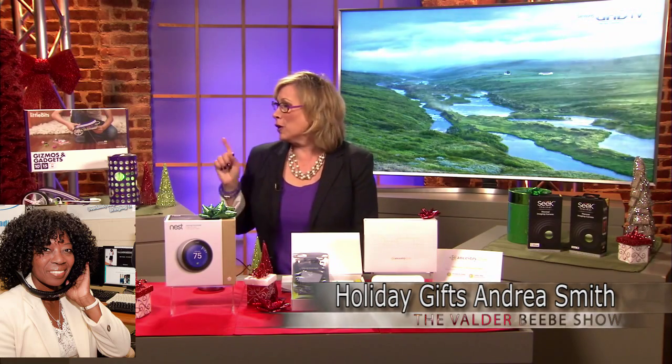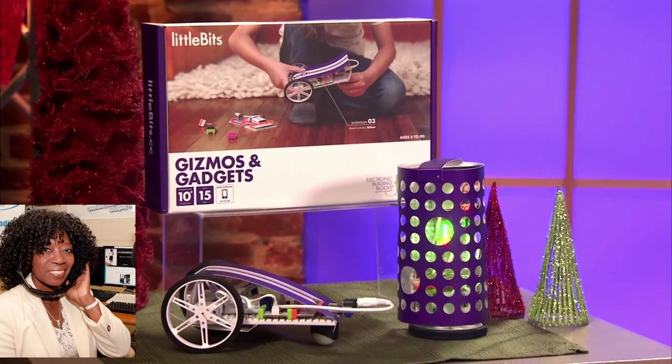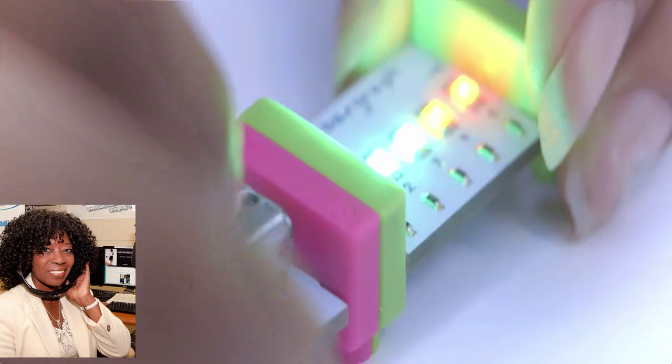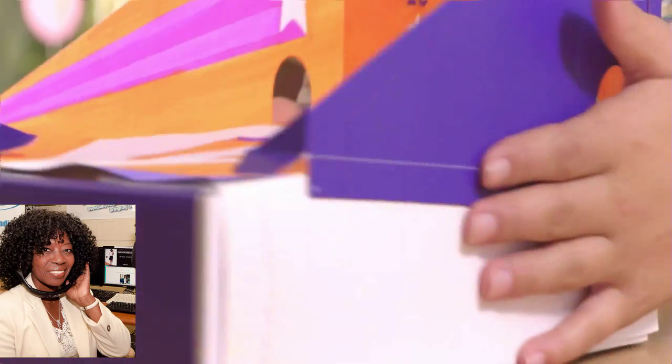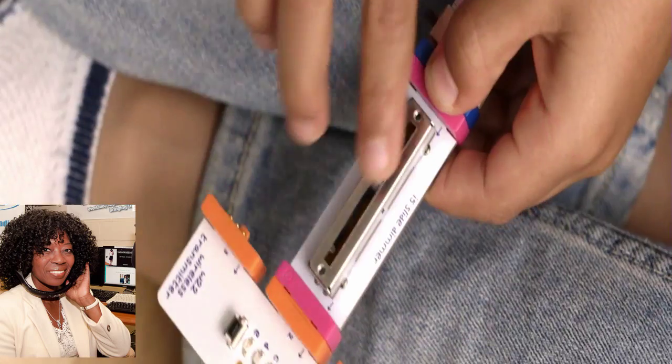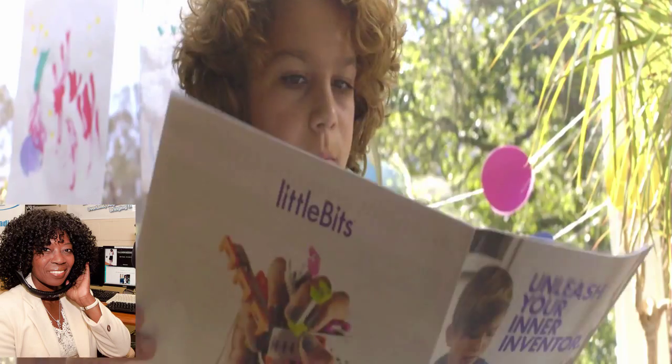Absolutely, three more for you. For kids, the Little Bits Gizmos and Gadgets Kit — it's the ultimate invention toolbox. If you've got kids, you know they're interested in science, electronics, robotics. This comes with all the tools and bits you need to create 12 projects. The pieces are color-coded and snap together with magnets — super easy. You attach a motor and it brings your gizmo to life. You can make fun stuff like a remote-controlled car.